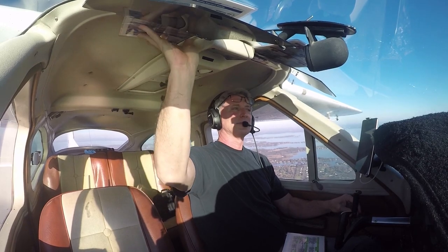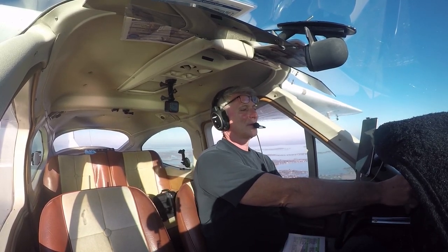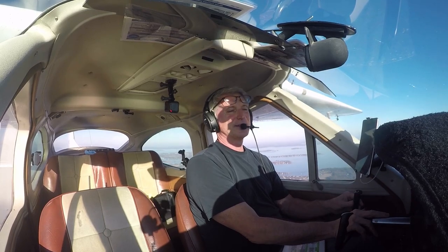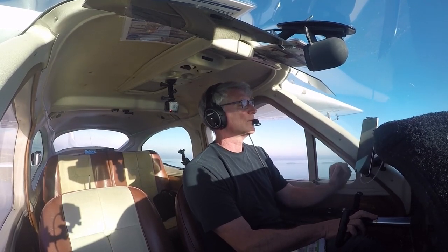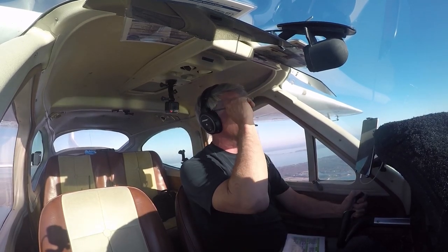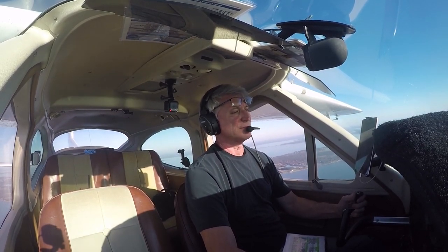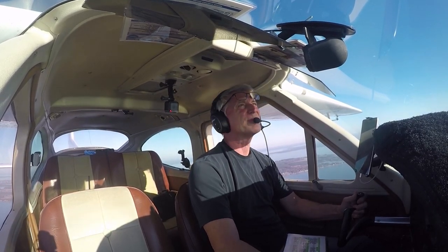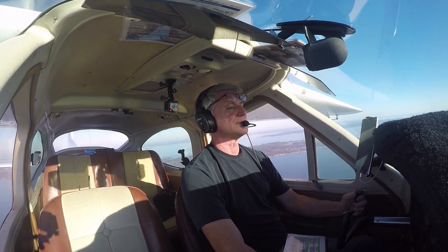I was talking with a pilot the other day who rarely gets flight following, and I thought that's just poor practice. Getting flight following doesn't relieve you of consistently looking for traffic — see and avoid is our responsibility as pilots — but it does give you another pair of eyes looking out for you. VFR flight following provides a controller following your route of flight who will provide traffic calls if there is a conflict. It's an extra layer of safety, so always get flight following.